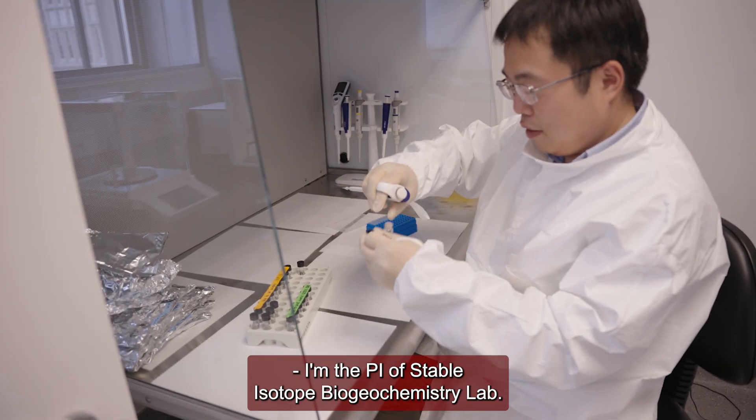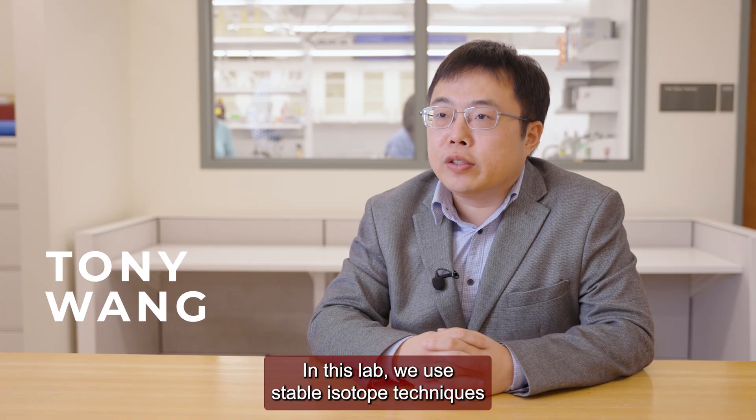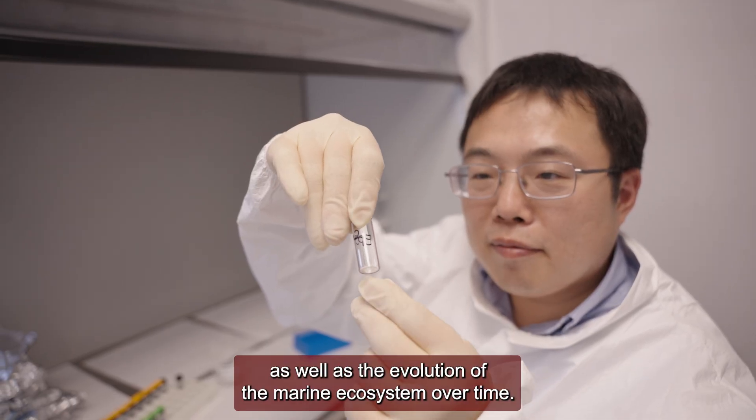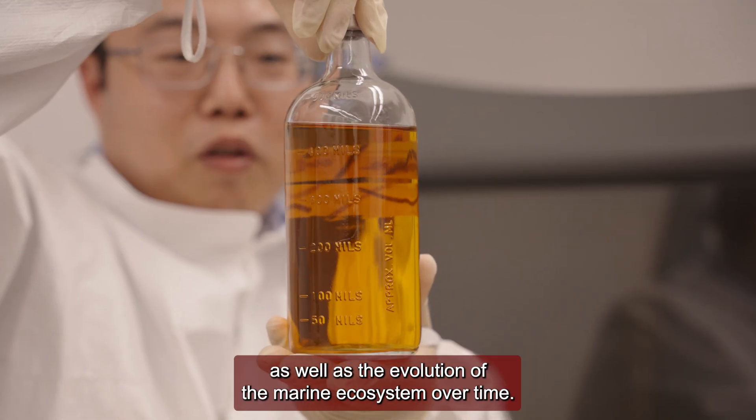I'm the PI of the Stable Isotope Biogeochemistry Lab. In this lab we use stable isotope techniques to study the ocean's biogeochemical cycles both today as well as in the past, and its interactions with the climate system as well as the evolution of the marine ecosystem over time.